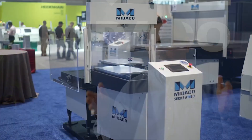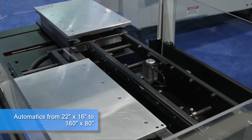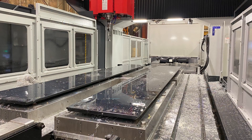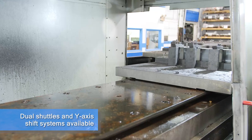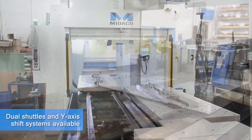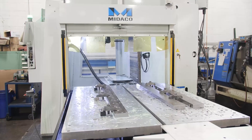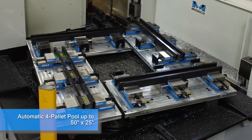Our pallet changers in an automatic situation range from about 22 by 16 for a small drill tap, up to 160 by 80 for big bridge machines. Our pallets all follow the travel of the machine. So if you have a 40 by 20 machine, you'll have two pallets, 40 by 20. If you opt to go with a pallet pool, which is four pallets, now you'll have four pallets, all 40 by 20 as well.